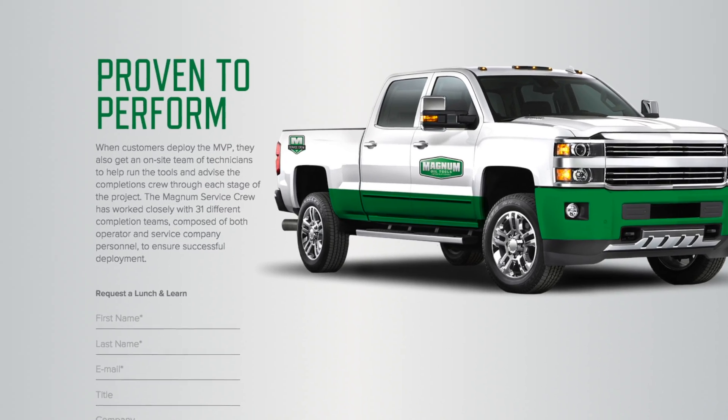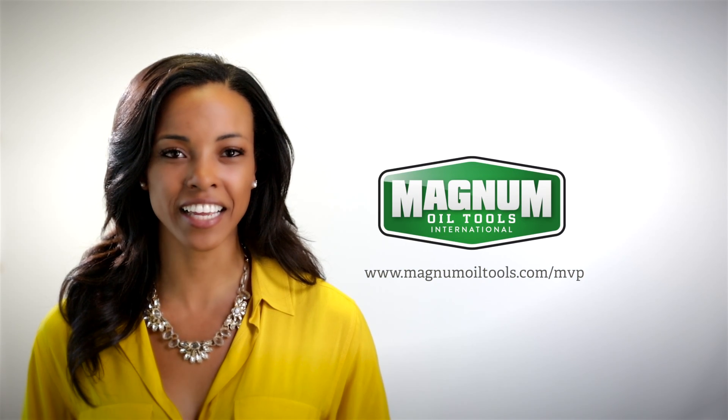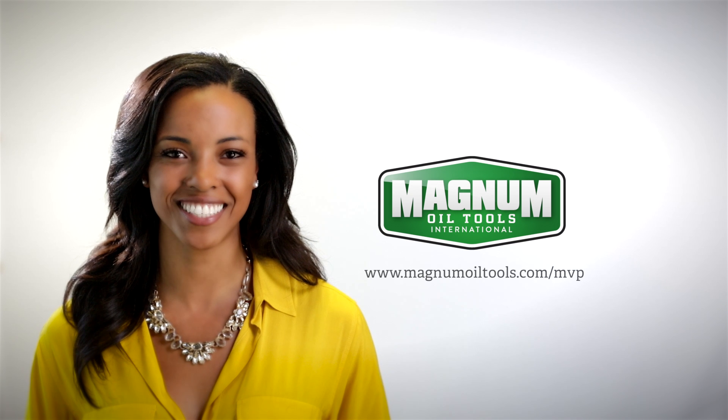Less risk, more savings, better efficiency. To learn more about the MVP, schedule a lunch and learn at your facility today and see how Magnum's latest big idea can help streamline your next completion.